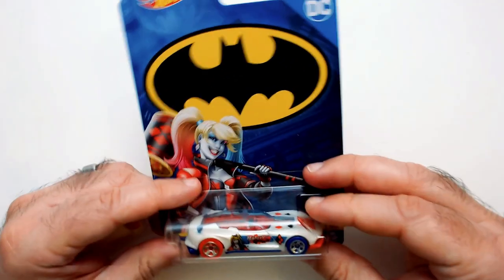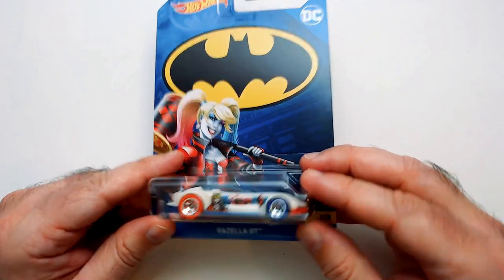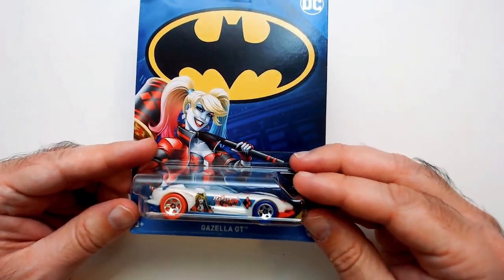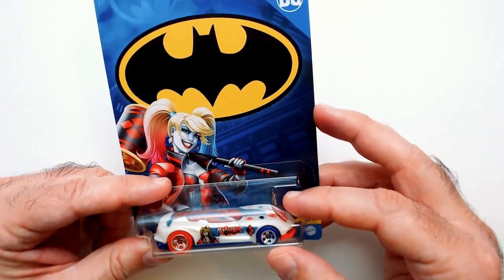Welcome back to the floor. We have a Harley Quinn car from Batman — it's a Gazella GT. That's some cool Harley Quinn art right there.